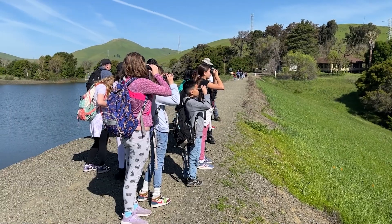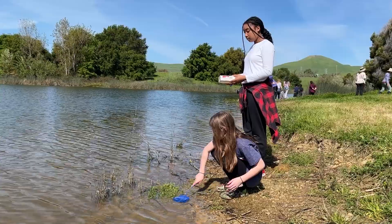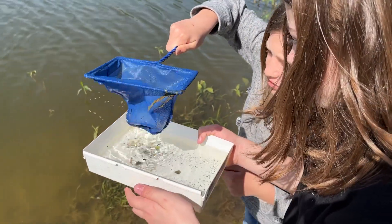Students learn the history of the reservoir and water in Benicia while discovering the many plants, animals, and aquatic macroinvertebrates that share this water source through a hike and by catching small organisms living in the water.